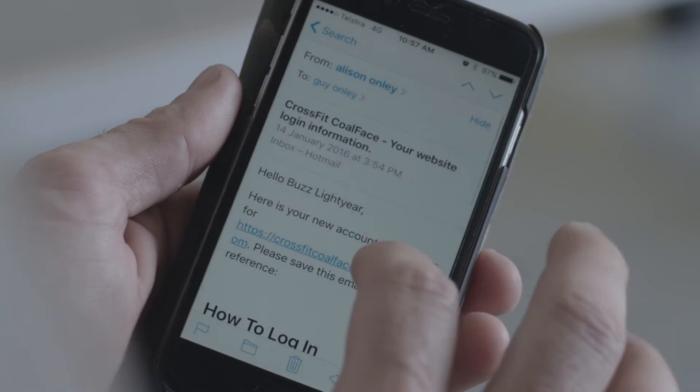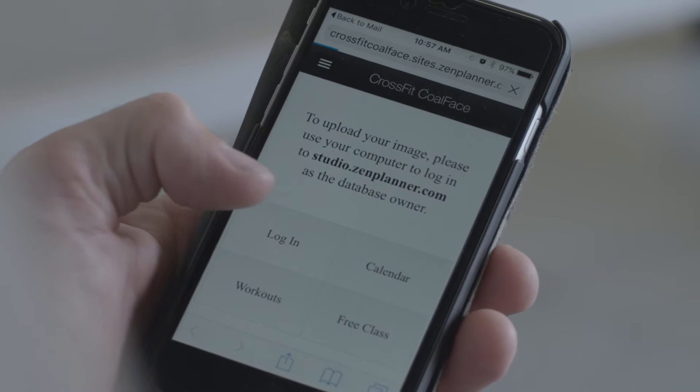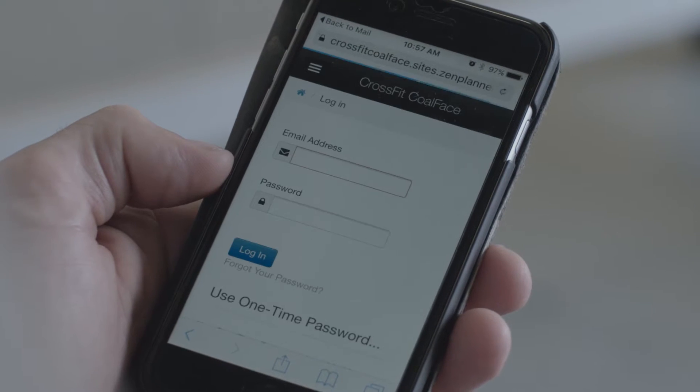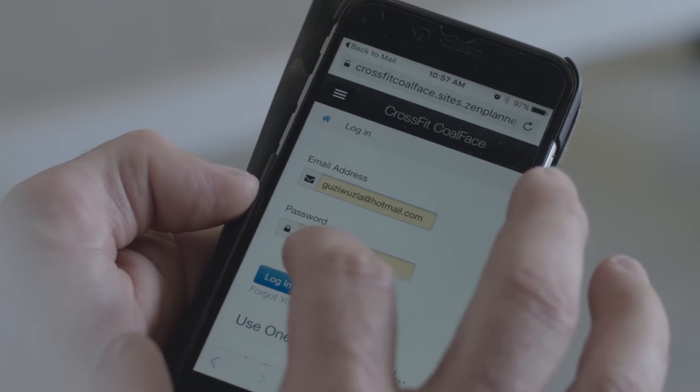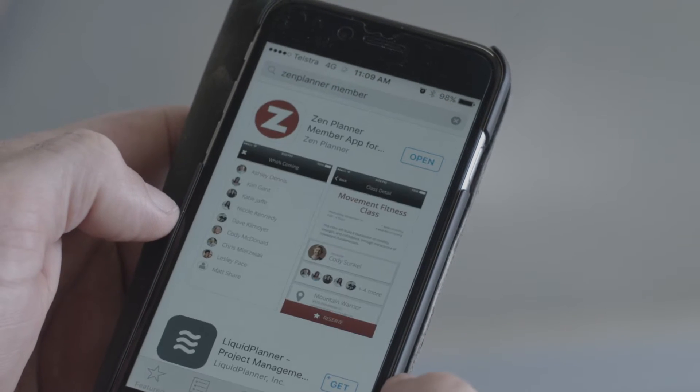I'm going to show you how easy it is just using your iPhone or your PC. Super simple — you'll be sent out a login in an email from us. Just go straight to the website, create a username and password. From there, download the app so that you can reserve all your spots for the week.